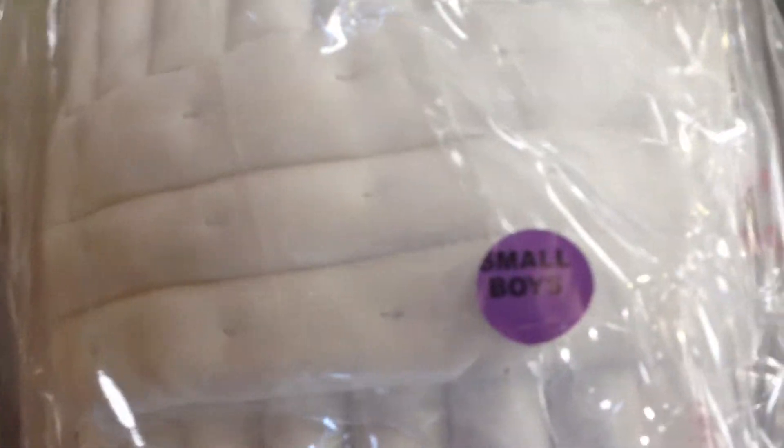Ambidextrous, so it's left and right hand. It covers both with one pad, which is cool. We've got boys, youth, small ones in there, little tiny ones for small boys too.